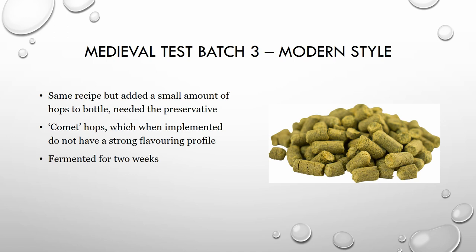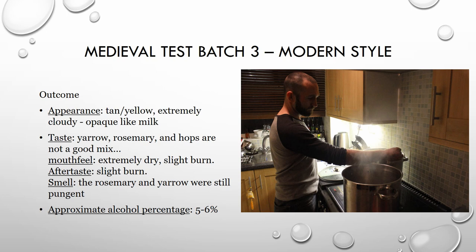The third batch was the modern one. We used the same recipe as batch two with the corrected water, but added a little bit of hops to do a full modern fermentation, bottling, and carbonation process. We chose common hops because they don't have a lot of flavor profile — a little lemony, a little grapefruit — used more for preservation, not enough to significantly affect the flavor. We fermented it for two weeks. The outcome was the same color, but the taste — the mix of yarrow, rosemary, and hops was not good. It enforced the yarrow and rosemary's dryness and created almost an acidic burn in the back of the throat. We learned that the modern technique does produce the expected alcohol — around five to six percent — but the flavor combination didn't work.